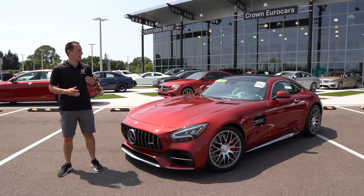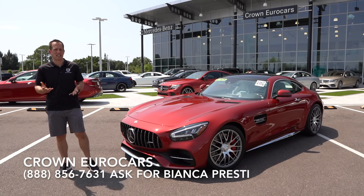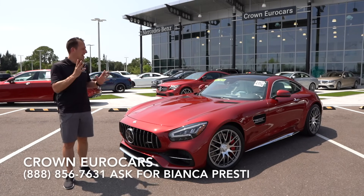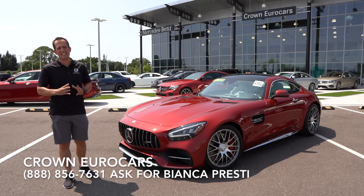Hey guys, what's up? It's Joe Rady from Rady's Ride. I'm back here at Crown Euro Cars in St. Petersburg, Florida, because guess what? We have another refreshed — this isn't a redesign, but refreshed for 2020. This is the Mercedes-Benz AMG GTC.